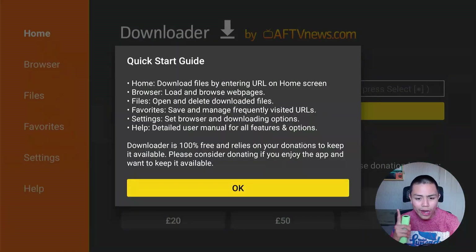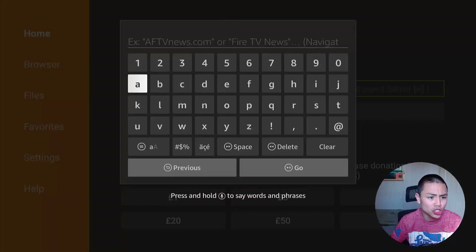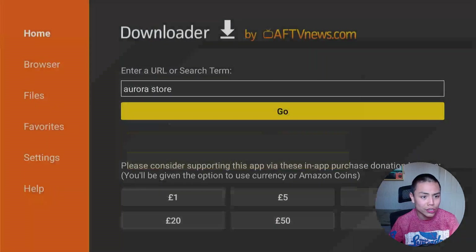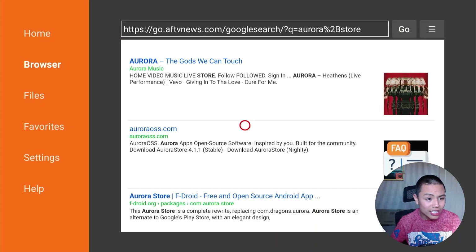Once you have the Downloader open, grant the storage permission. In the top URL box, type in Aurora — Aurora Store. That's basically the application that has the Google Play Store client. Once you type that in, click Go and then click where it says AuroraOSS.com.